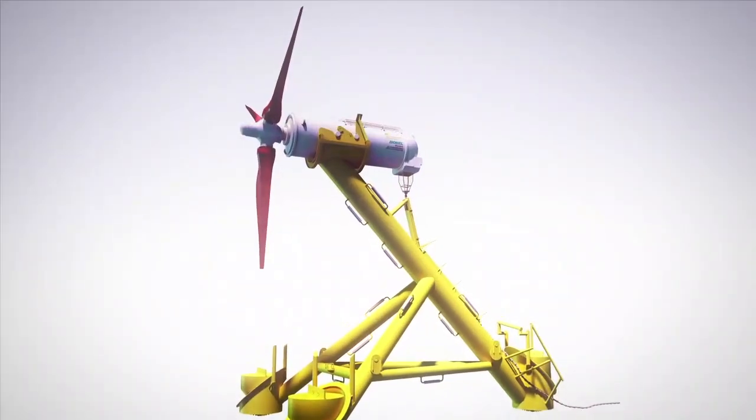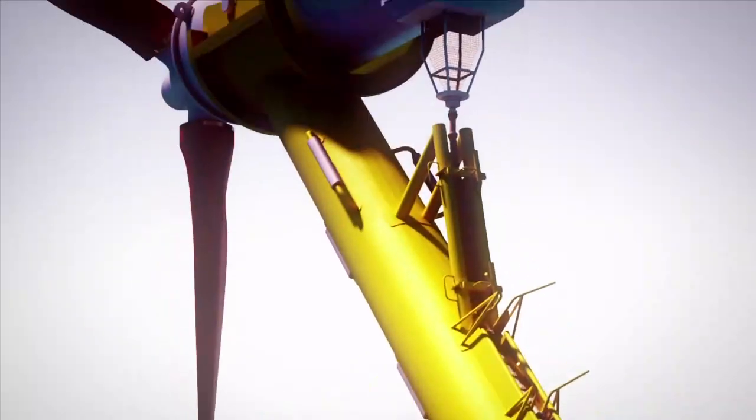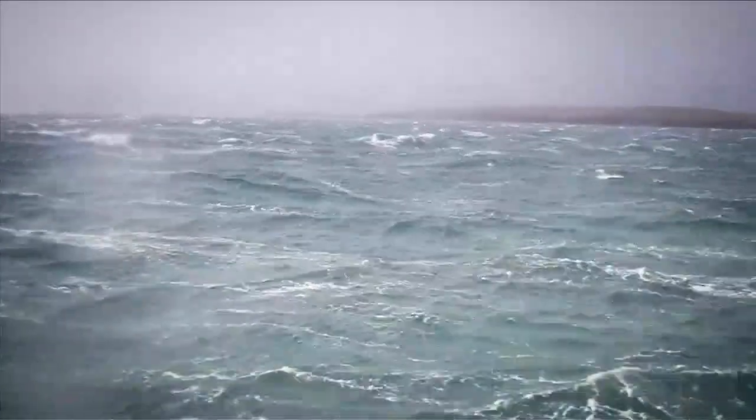Based on the tested systems and experiences from the 300 kilowatt prototype, the 1 megawatt full-scale HS1000 turbine is being tested in Europe's toughest seawater environments at the European Marine Energy Centre in Orkney in the UK.